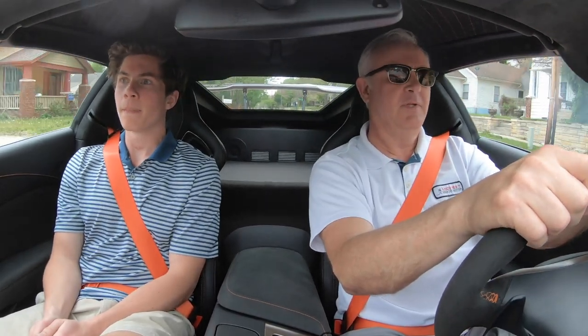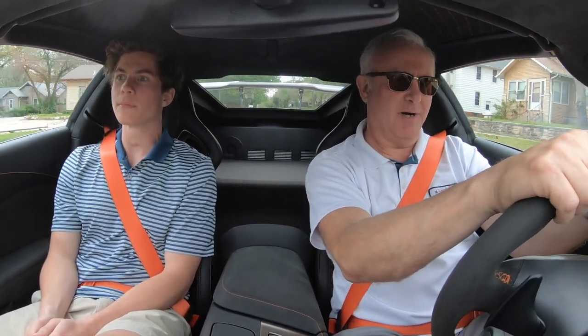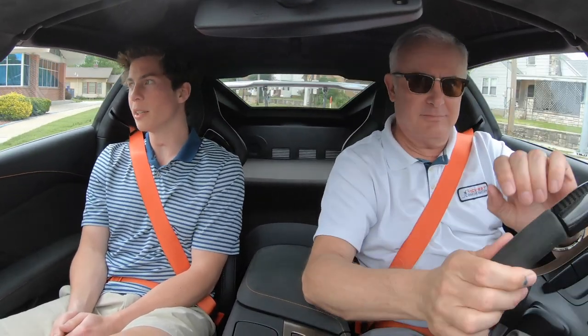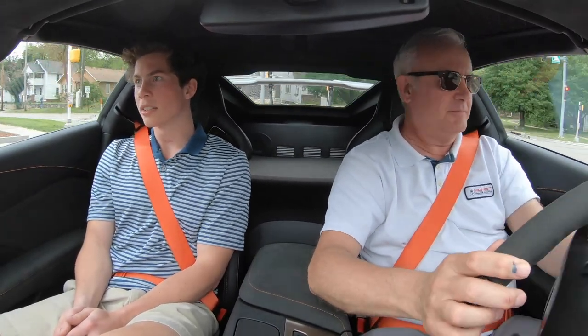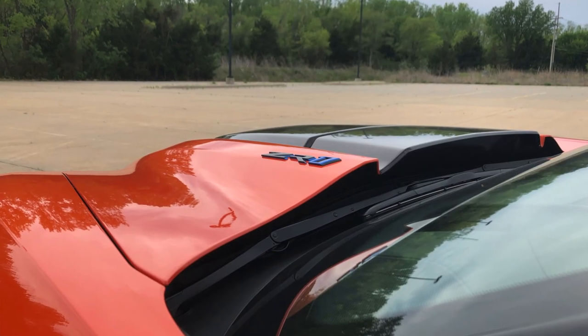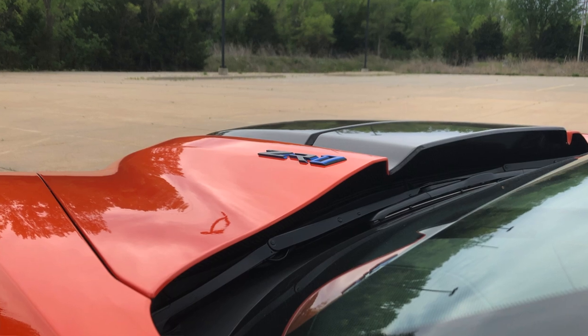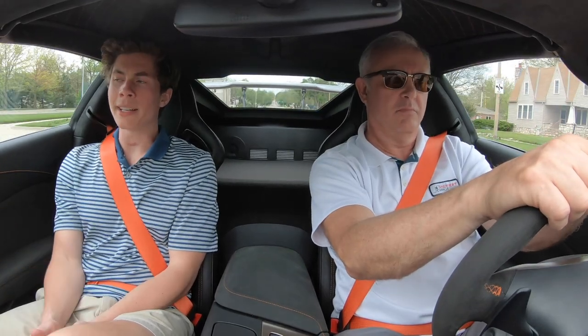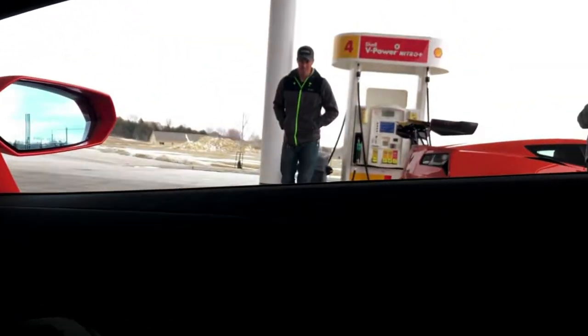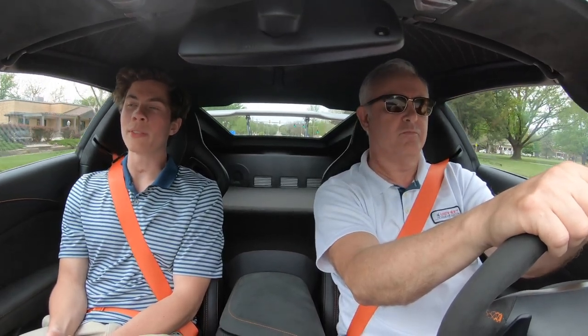It's only got 200 miles on it since you bought it. Yeah, roughly 200 miles from Kansas City back to here. It's been in YouTube videos before — Jeff drove it in our moving supercars video. We had the orange Lamborghini and the orange ZR1. That was pretty fun.